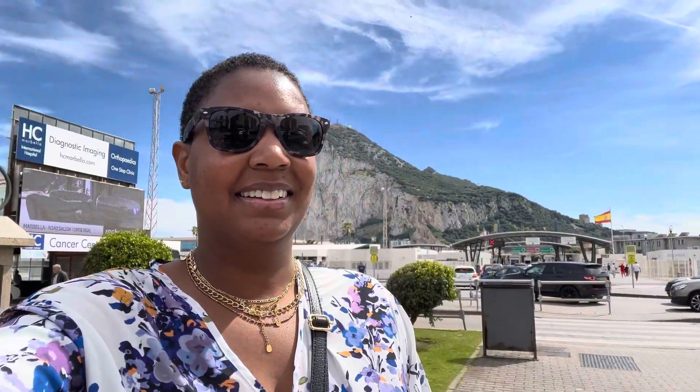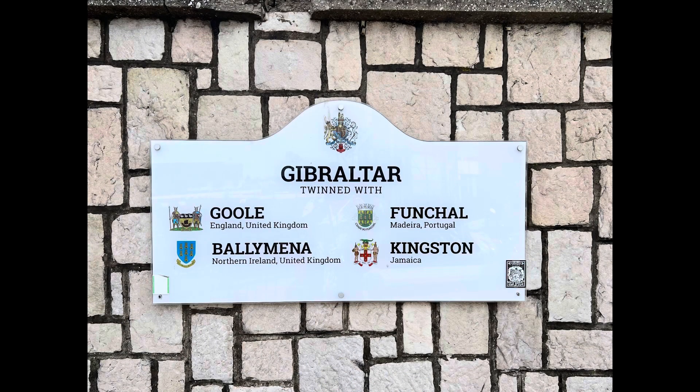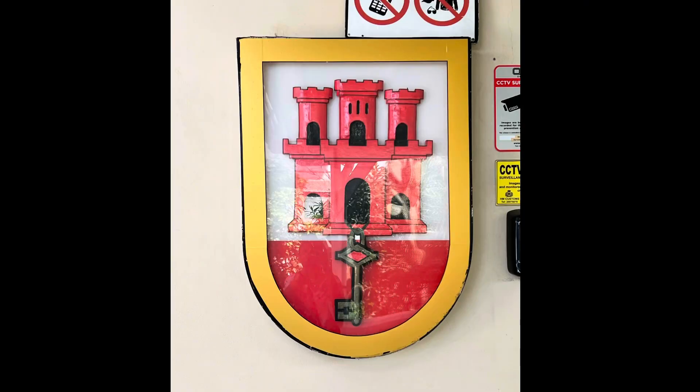Gibraltar is a British overseas territory just across the border from La Línea de la Concepción in Spain. I took the bus from Malaga to La Línea, then crossed the border to Gibraltar on foot. On Sundays, it's hard to find a taxi at the border, so schedule ahead with your hotel or bring pounds for the bus.